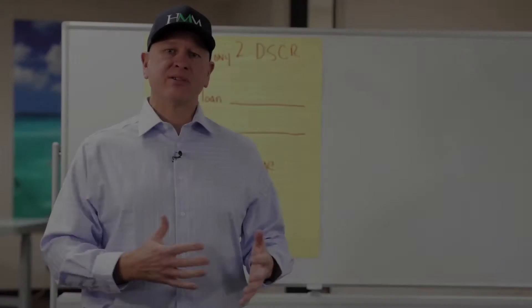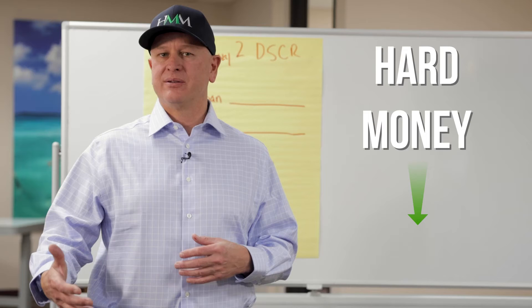Can I use a hard money loan, buy a property, and then refinance it out with a DSCR? The answer is yes. It's just another product to refinance into using the BRRRR method. Today I want to go through an example of what that would look like going from hard money to DSCR. We're going to actually do the numbers.